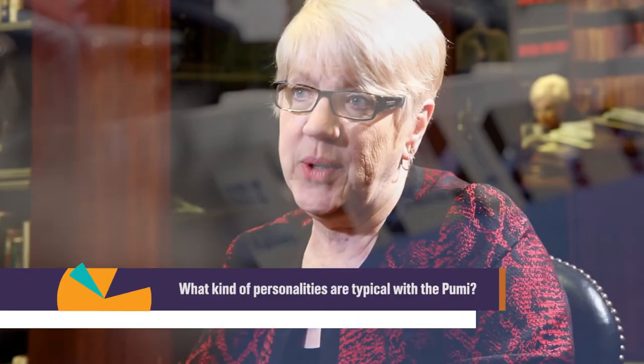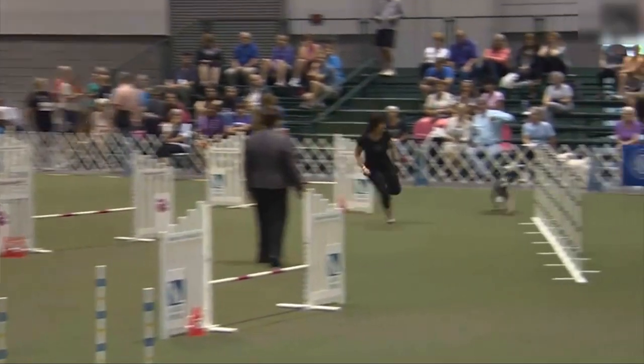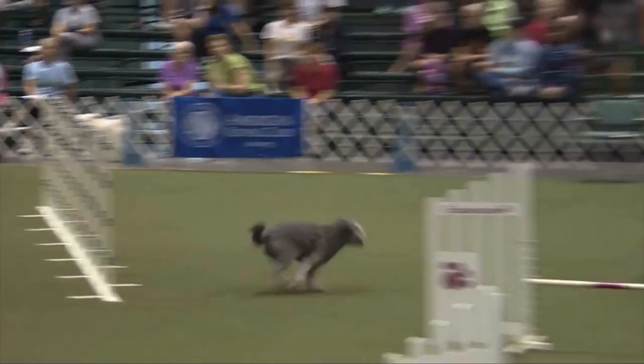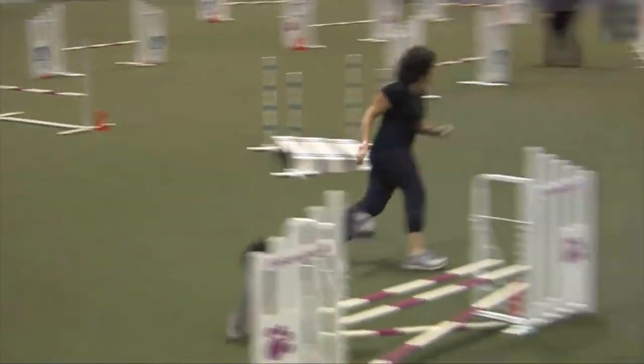They're extremely easy to train because they're so smart and they do want to please. They have what we call a good work ethic. They make incredible agility dogs and herding dogs — whatever you want to do with them: fly ball, nose work, any kind of dog sports.